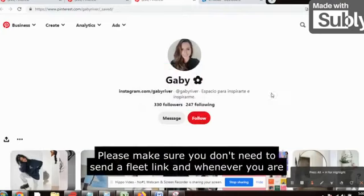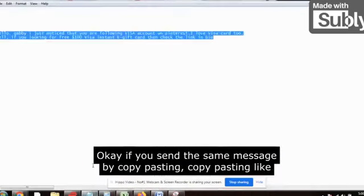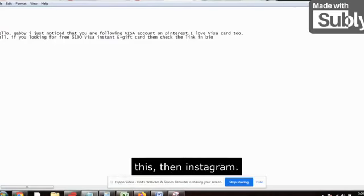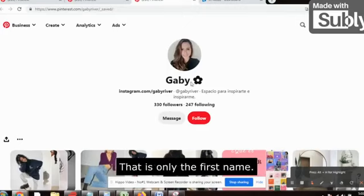You just need to copy this message and paste it and send it to her — that's it. Please make sure you do not send the affiliate link directly. Whenever you are sending the message, always use the first name — 'Hi Gabby,' 'Hi Brian' — the rest of the message can be the same. If you send the exact same message by copy-pasting repeatedly, Pinterest will block your account. You need to make a small change — only the first name.